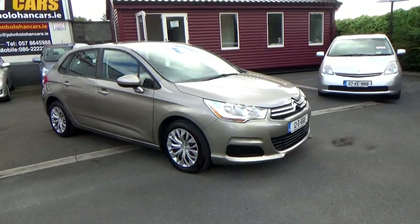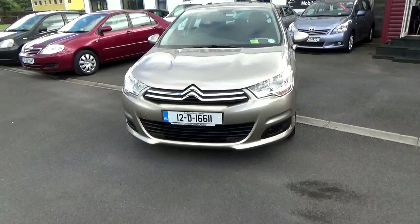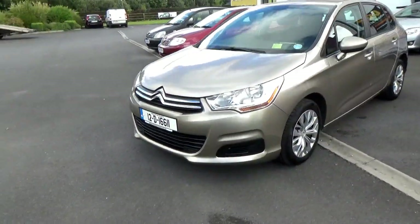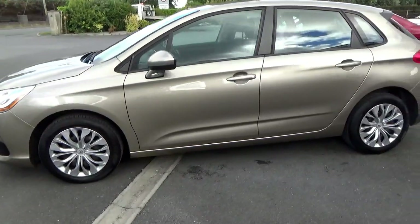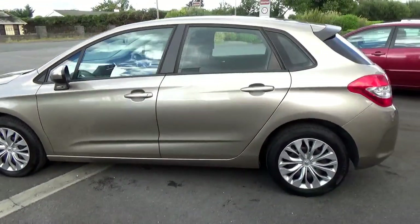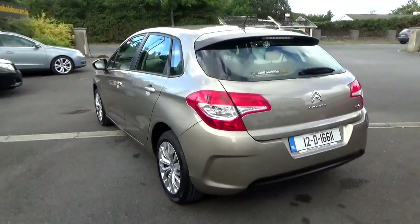First of all you'll notice it's beige metallic. This model is a 2012 VTR edition, which means it has cruise control and air conditioning. Lovely coffee colour metallic. All in excellent condition — no nasty scratches or marks. All nice and clean, good tyres all round.